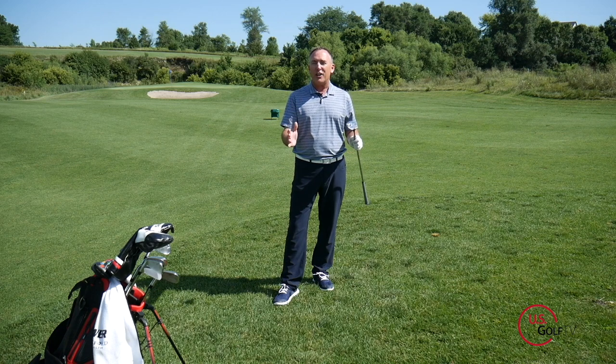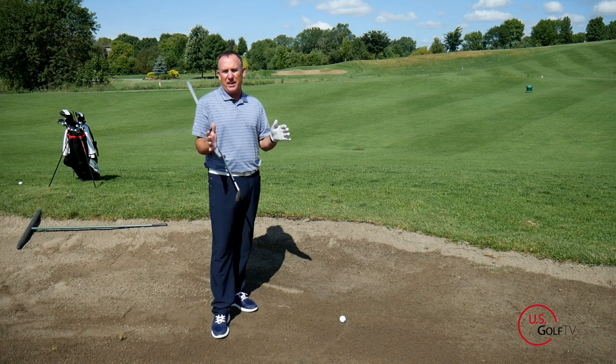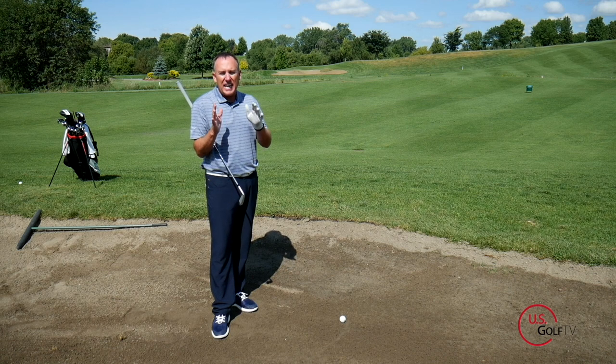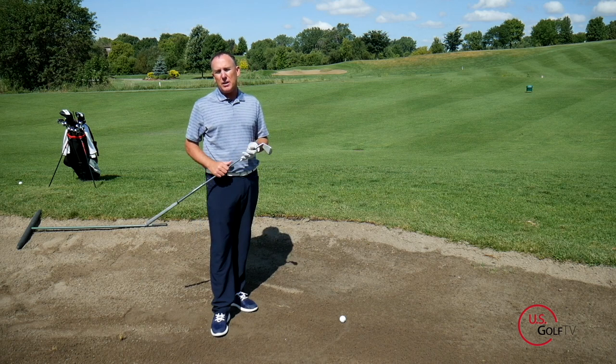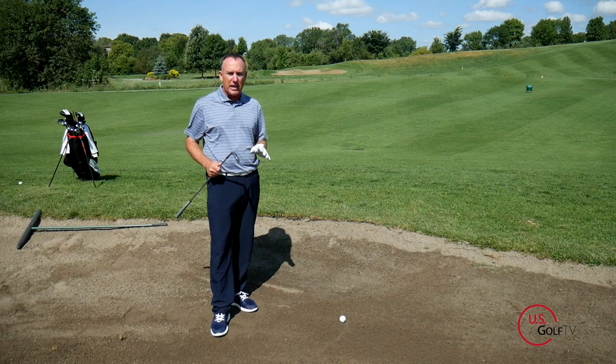The scariest shot in golf for most golfers is the fairway bunker shot. The ball comes to rest in the bunker — we've got to figure out how to navigate this. I'm going to give you three things to get this ball out and get it down the fairway or near the green. Number one: grab one more club than you would normally grab. What do I mean? This yardage, I'm just trying to lay this ball up over the water back into the fairway.